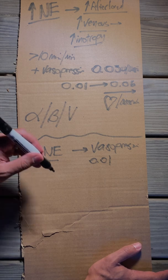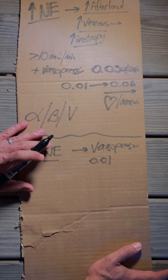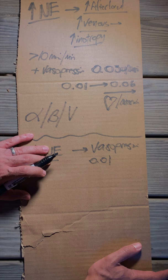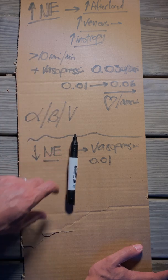Don't forget about vasopressin. It is a very good second-line vasopressor that works differently than norepinephrine and should be part of your arsenal when taking care of critically ill patients. I hope you enjoyed this CritBits — please like, subscribe, and click the notification bell so you never miss another CritBits. Thanks for watching.